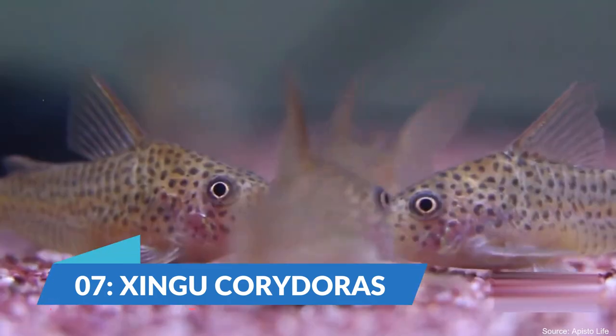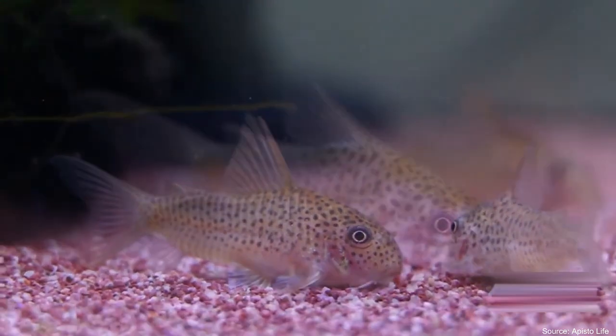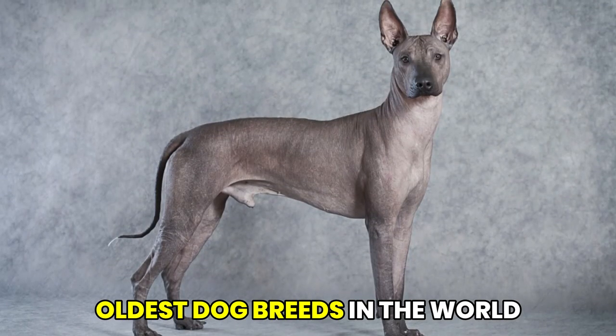We encounter the Xingu Corridoras. This small catfish species is found in the Xingu River Basin in Brazil and is known for its vibrant colors and peaceful nature. At number 6, we have Soloid scuntli, one of the oldest dog breeds in the world.